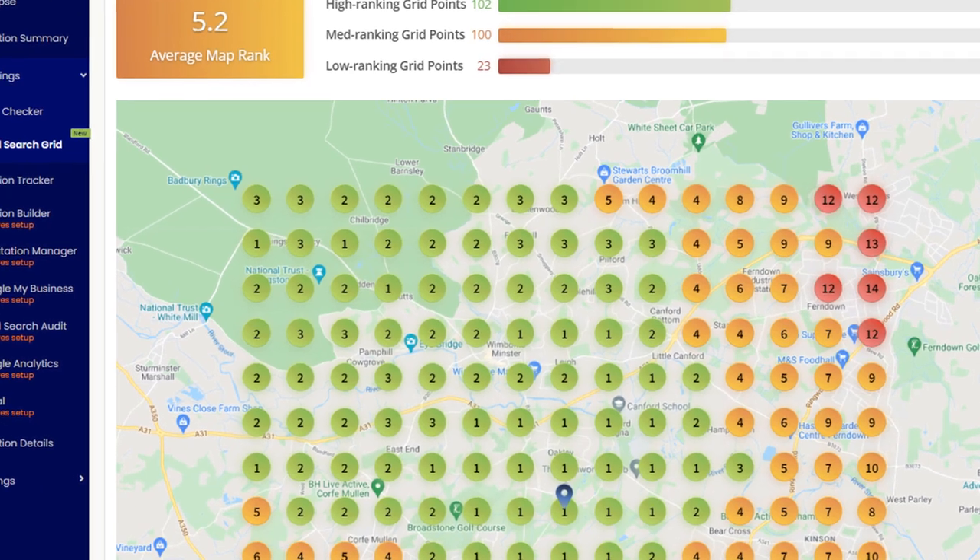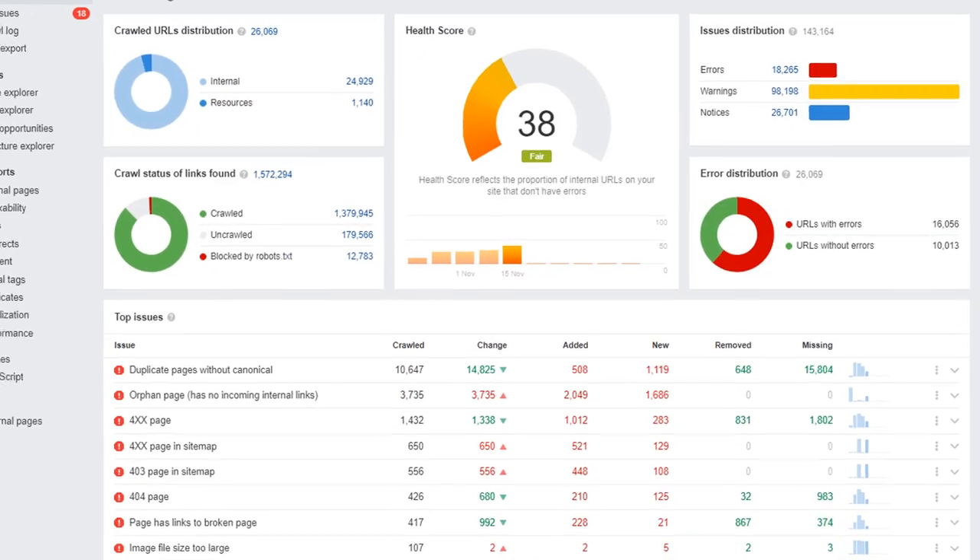90% of small businesses have the same problem that stops them from being found on Google, and that is lack of knowledge. They don't understand well enough how Google ranks businesses in local search results and on Google Maps, and they make the same common mistakes. After auditing dozens of local businesses to help them improve their rankings in Google, I have come up with a list of 11 of the most common issues small businesses face. If you're struggling to be found on Google, watch this video, apply the recommendations and wait for the phone to ring.